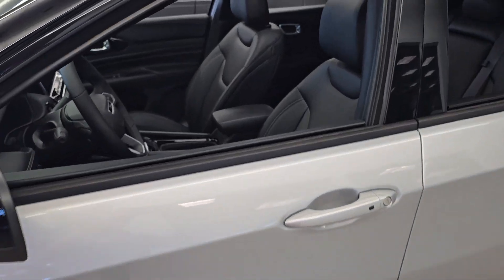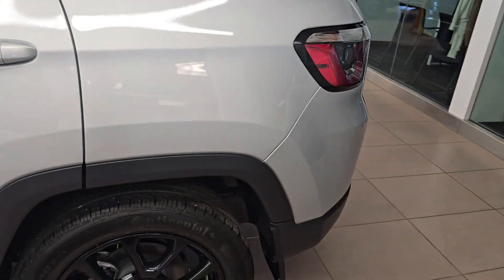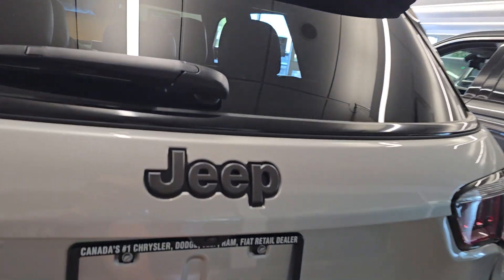This one's fully loaded with leather interior and all. It also comes with adaptive cruise control and lane assist. Showing you around the vehicle, it's quite spacious compared to the older Compass — a lot more space inside and out.